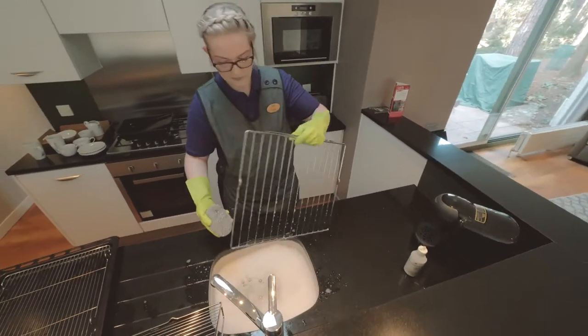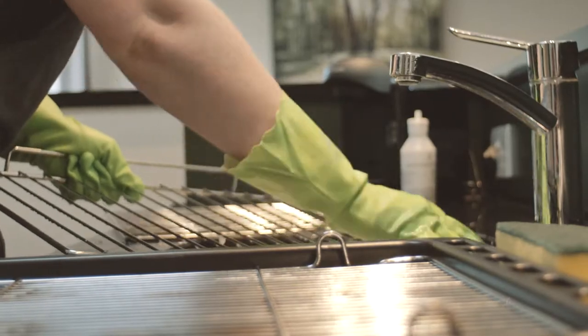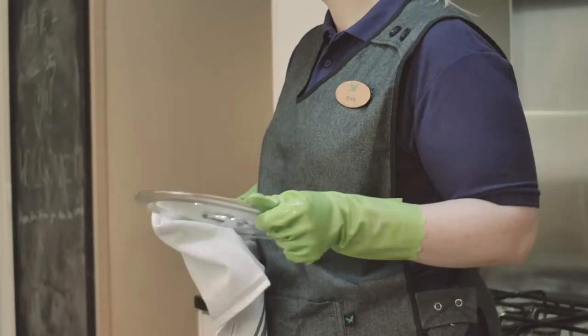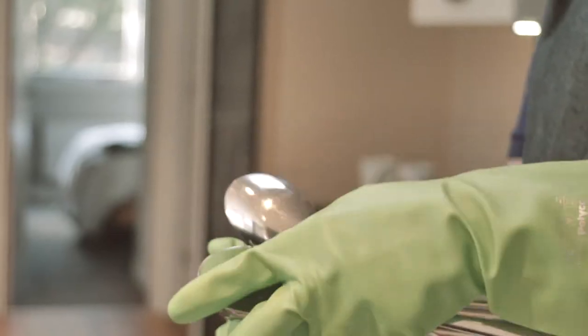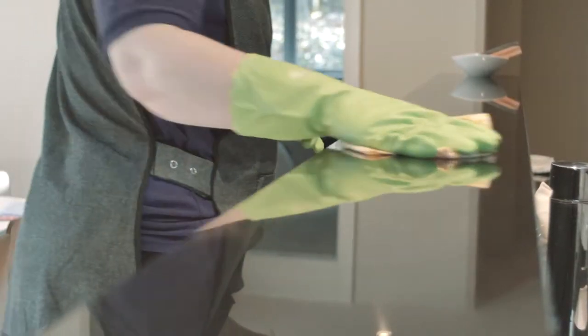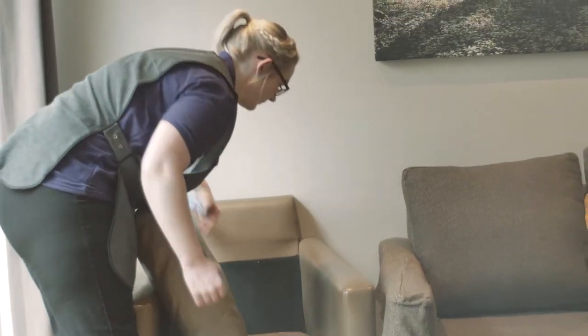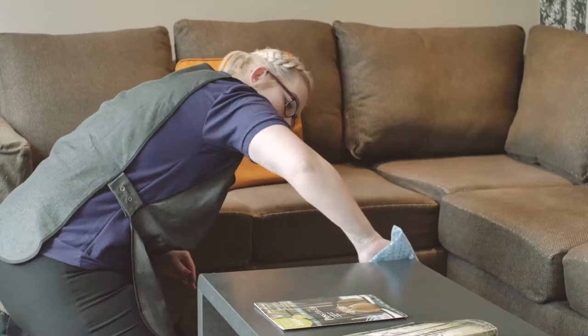I'd then go and clean my kitchen, so that would be everything from emptying the dishwasher, cleaning the oven, and checking all the inventory is correct and placed back in correctly. Then I'd head over to the living room and make sure there were no items left by previous guests under the cushions or underneath the sofas.